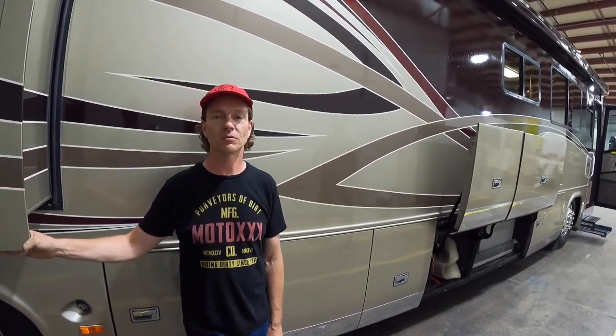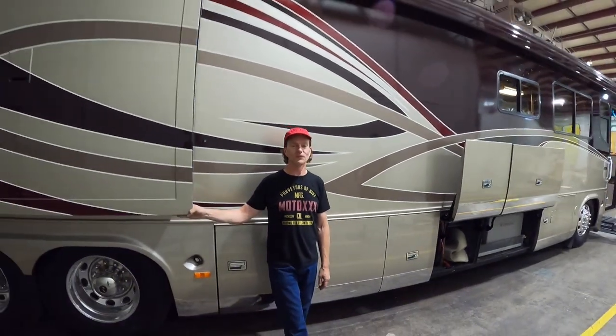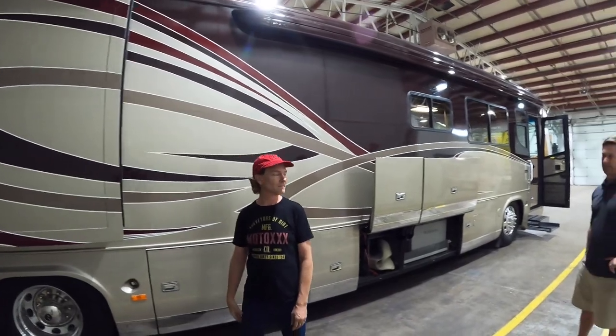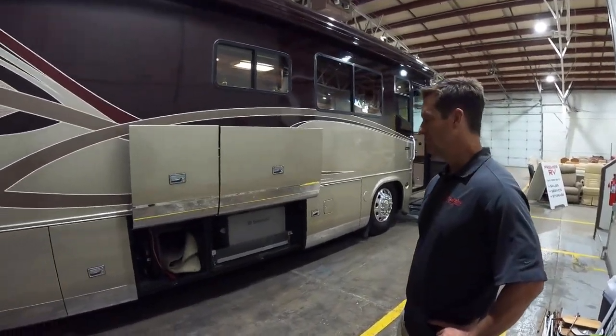Everything's just an estimate, never a quote. Hopefully we shoot you a high estimate and we always shoot to come in under it. So around $500 bucks, you could do a lot of lighting.